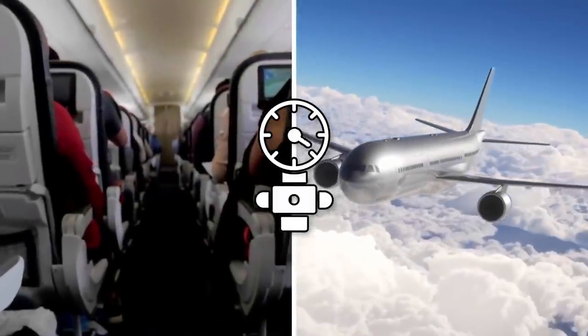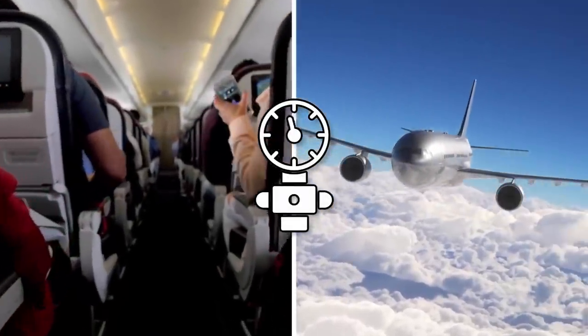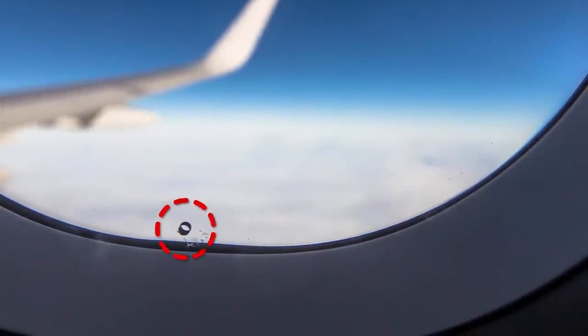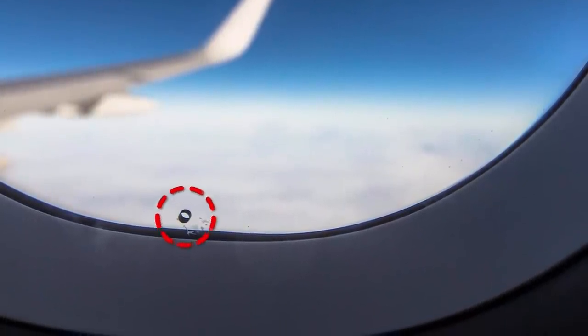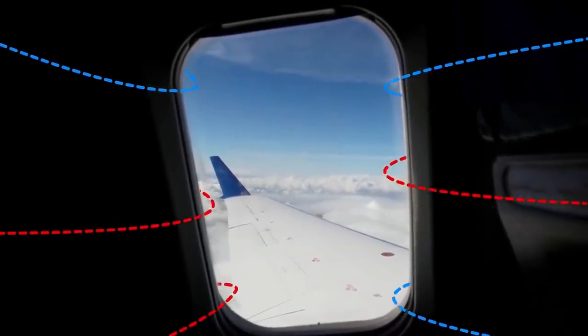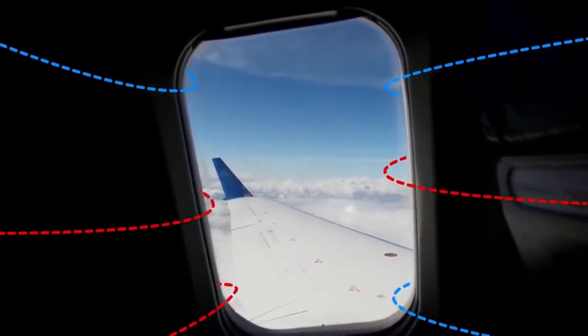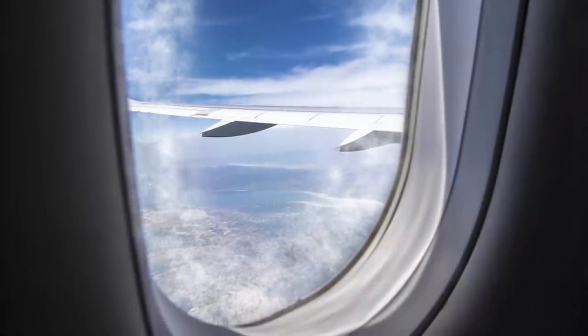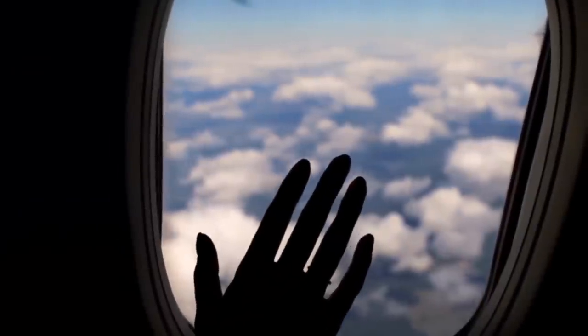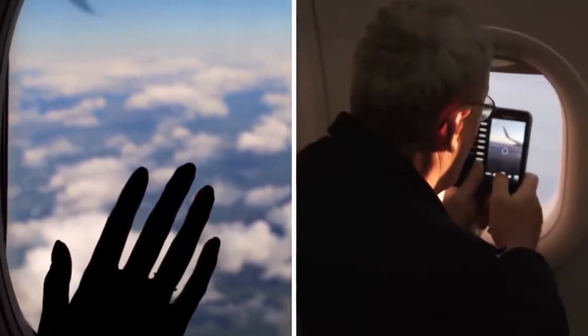You might have learned about the difference between air pressures inside and outside airplanes. Those tiny holes in airplane windows are actually responsible for maintaining the balance of air pressure inside and outside the plane once it takes off. They're also helpful in keeping the inner atmosphere free of fog or haziness, so you can clearly see outside and take impressive pictures of the clouds.